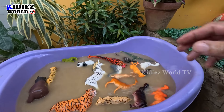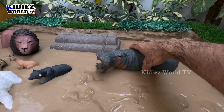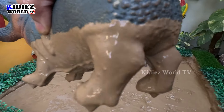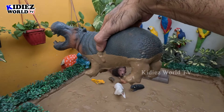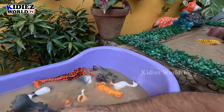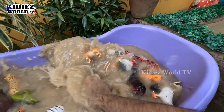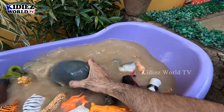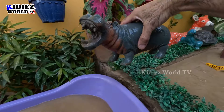Wow, our wash tub is full with these lovely zoo animals and we have lots of animals! Let's go for this big hippo. Wow, just look at him, look at his big mouth — this is a big hippo, a big plastic toy and a big zoo animal. Let's make him clean. Here we go, hippopotamus!